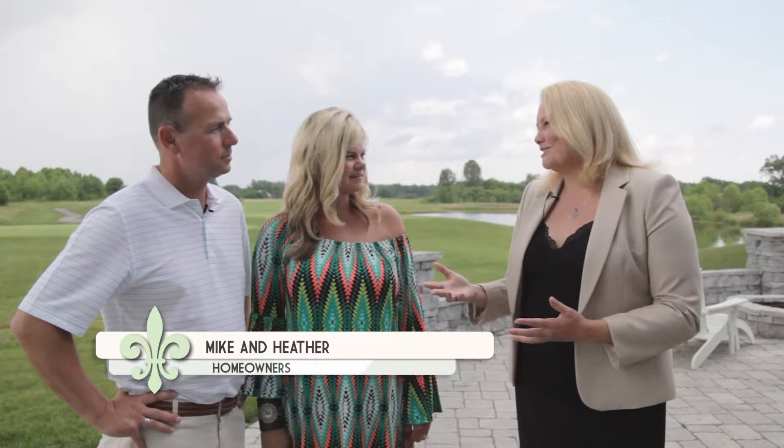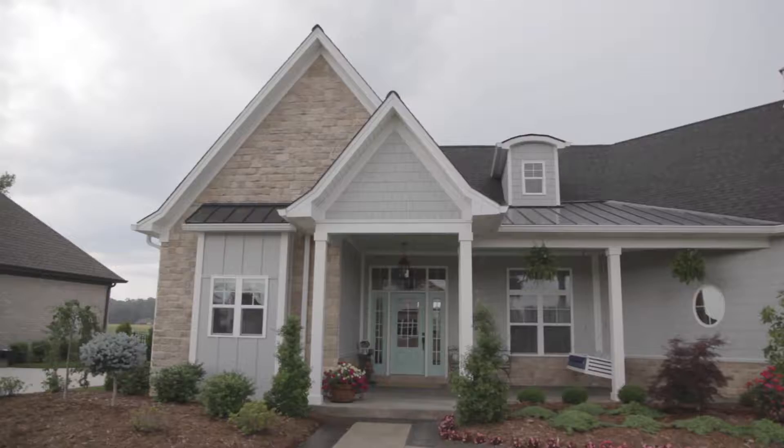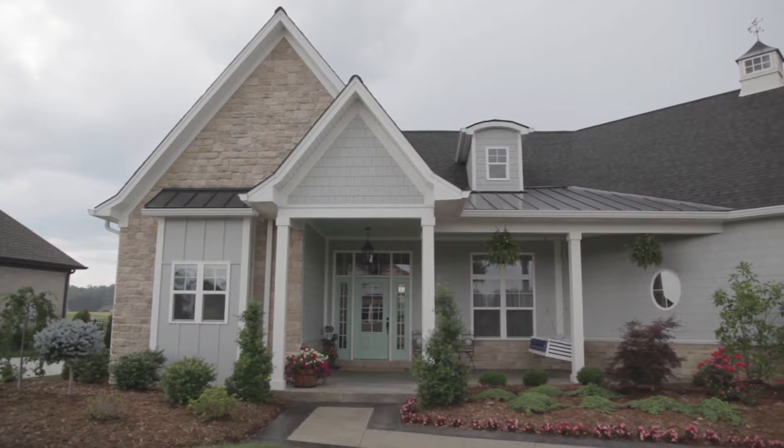You guys purchased a home expo home called the Mint Julep and the colors are absolutely amazing. Yes, my favorite — it actually captured my favorite color. Mint julep, the mint green, is my favorite so it's beautiful.